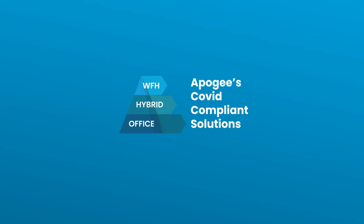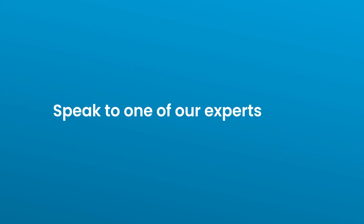We can help you transition from your current position, access the COVID-19 solutions your organisation needs, and adapt to the new ways of working post lockdown.